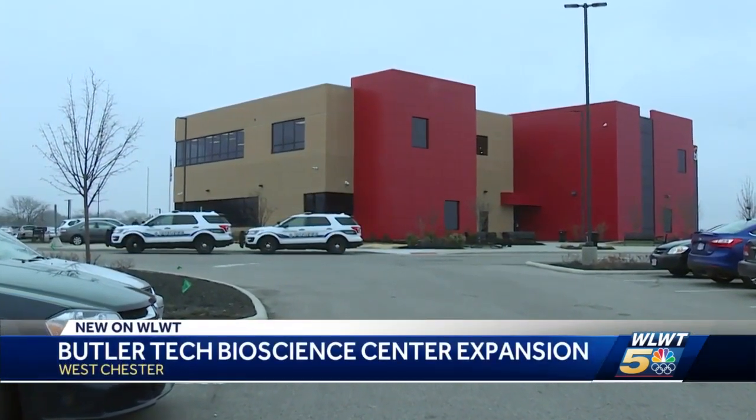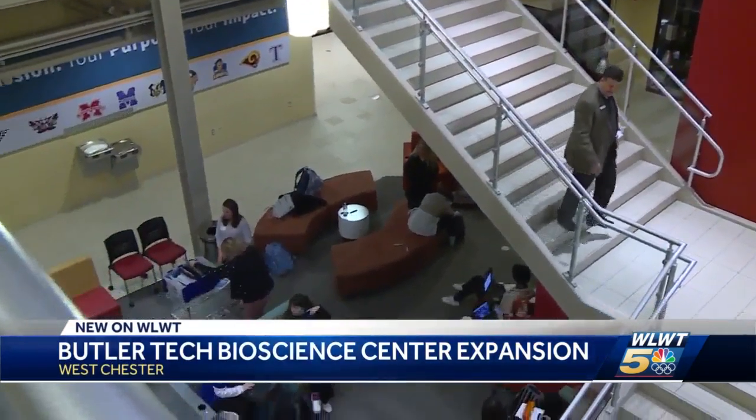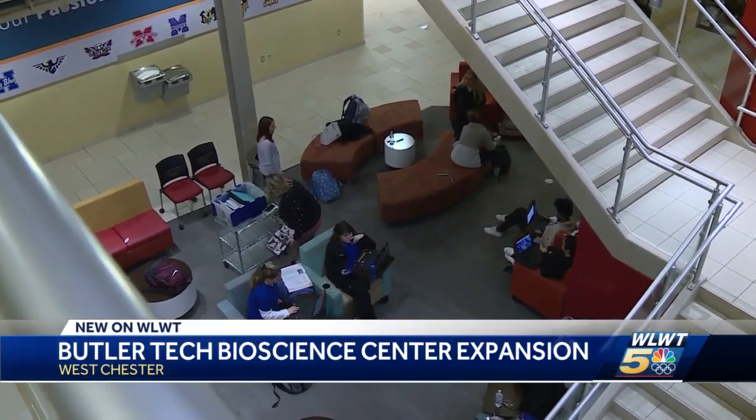Students who are already taking classes at Butler Tech's Bioscience Center say the expansion is welcome and necessary. We needed more space — basically there's a lot of kids here and each year we're accepting more students, so we kind of need more space and bigger classrooms as well.